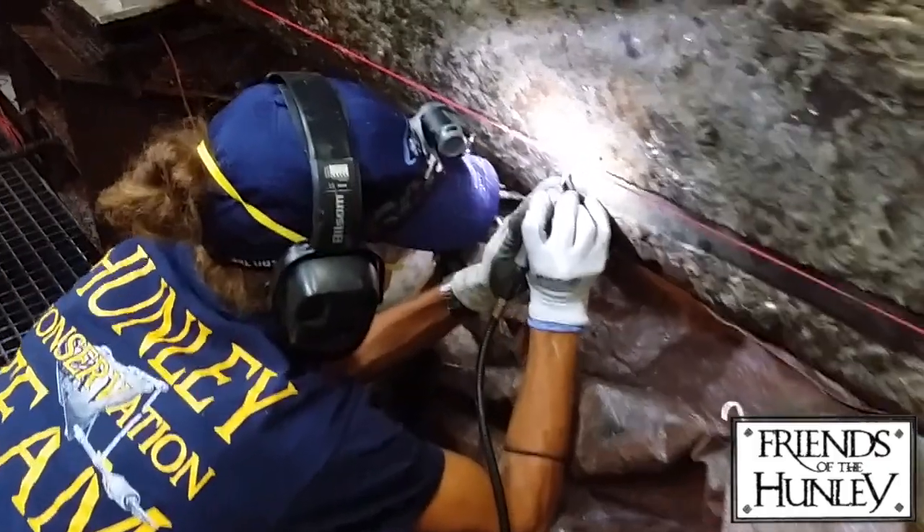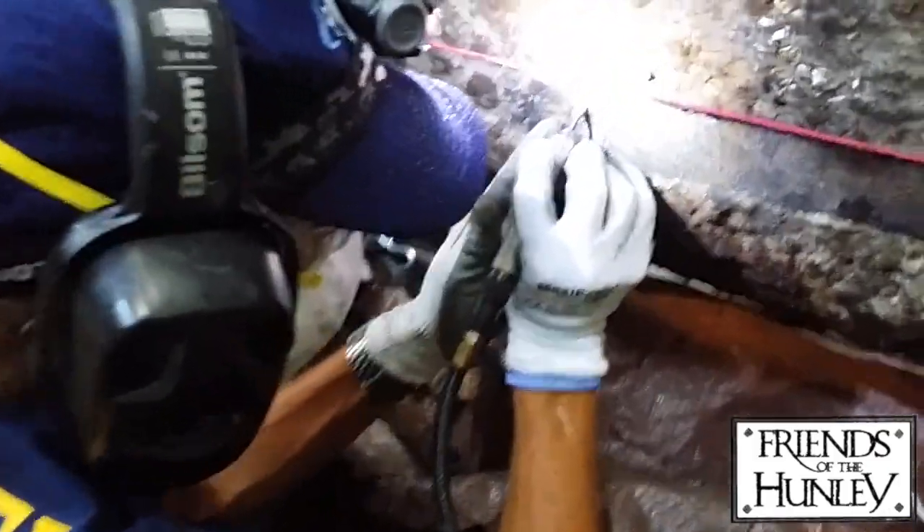As each piece is slowly peeled away and the ship's surface is revealed, we move one step closer to solving the murky mystery of the Hunley's fateful final voyage.